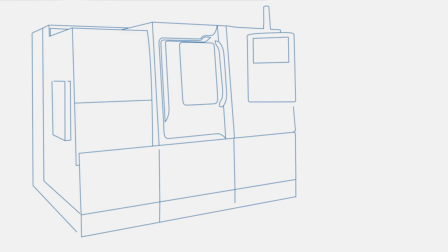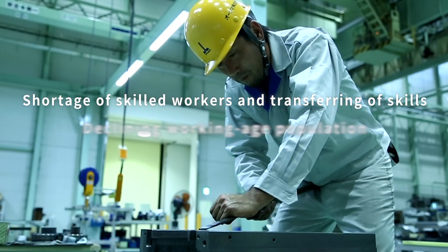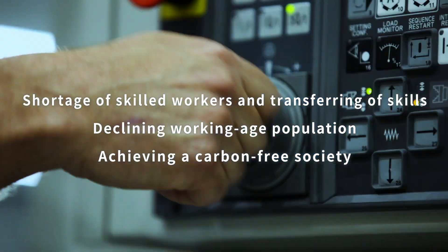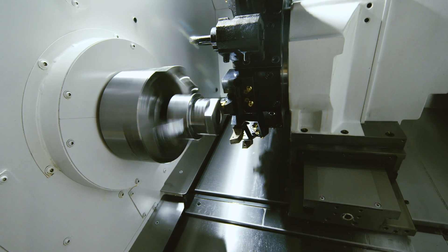Okuma's top-selling lathe, LB3000EX, has undergone a full model change. To contribute to solving social issues the manufacturing industry is facing, the LB3000EX3 has been equipped with OSP P500, the next-generation CNC. The machine has been reborn as a green smart machine that achieves high accuracy, high productivity, and commits to decarbonization.